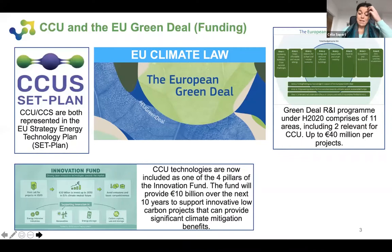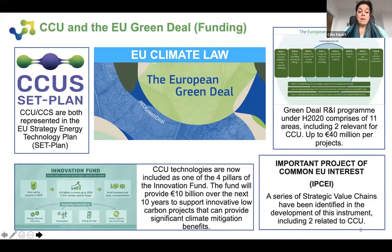The EU Commission launched a 1 billion euro call for research and innovation projects under the Horizon 2020 programme to respond to the climate crisis and protect European ecosystems and biodiversity. Two of the 11 areas of this call include subjects associated with CCU. There is also the Innovation Fund, based on the Emissions Trading System, where CCU technologies are now included as one of four pillars — equally considered with CCS. We are working as experts to define the criteria of this funding system. The fund will provide 10 billion euros over the next 10 years to support innovative low-carbon projects, roughly 1 billion per year, and the first call opened a few months ago.